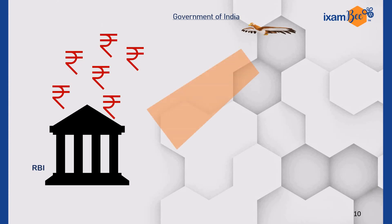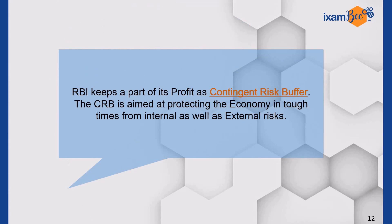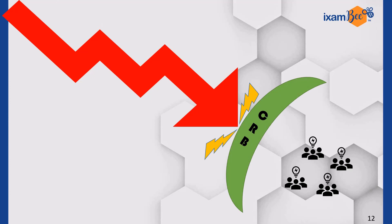But will the central bank pay whatever the government demands? The answer is no. RBI keeps a part of its profit as a Contingent Risk Buffer. The buffer is aimed at protecting the economy in tough times from internal as well as external risks. In case of economic crisis or any kind of downfall, this CRB acts as a shield to protect the market and businesses.